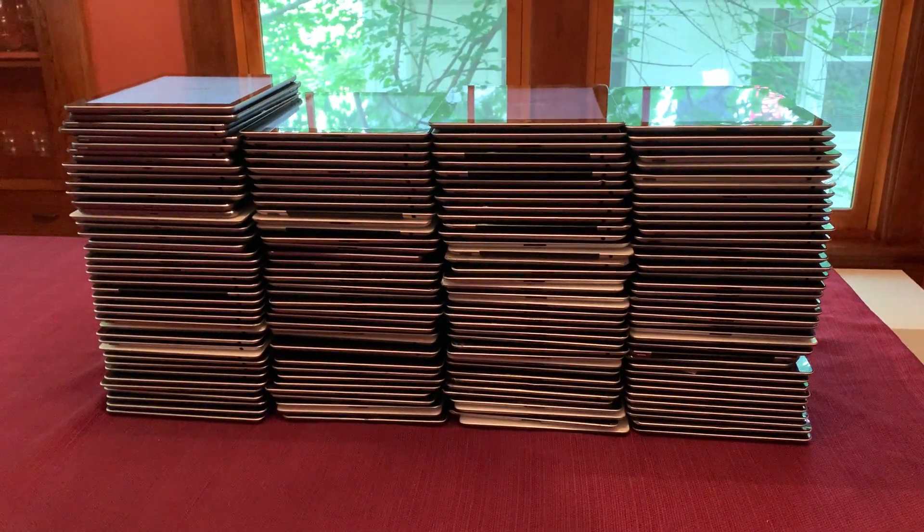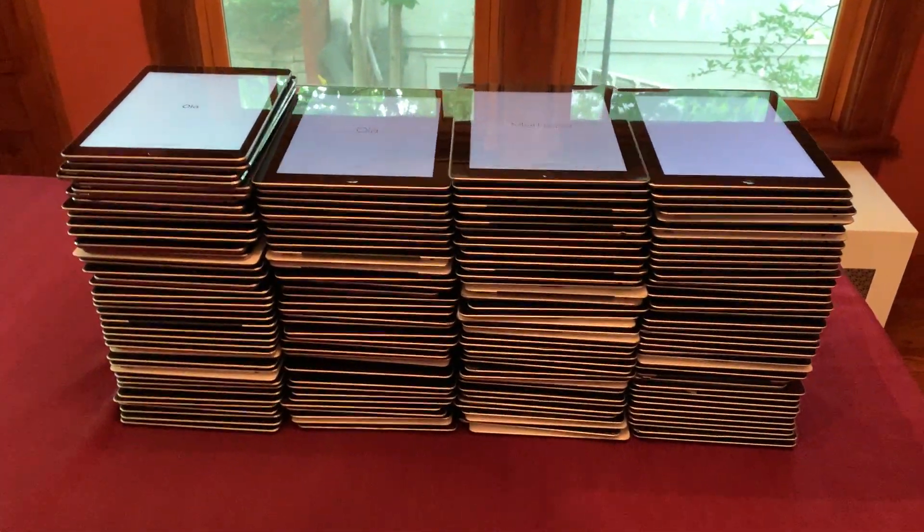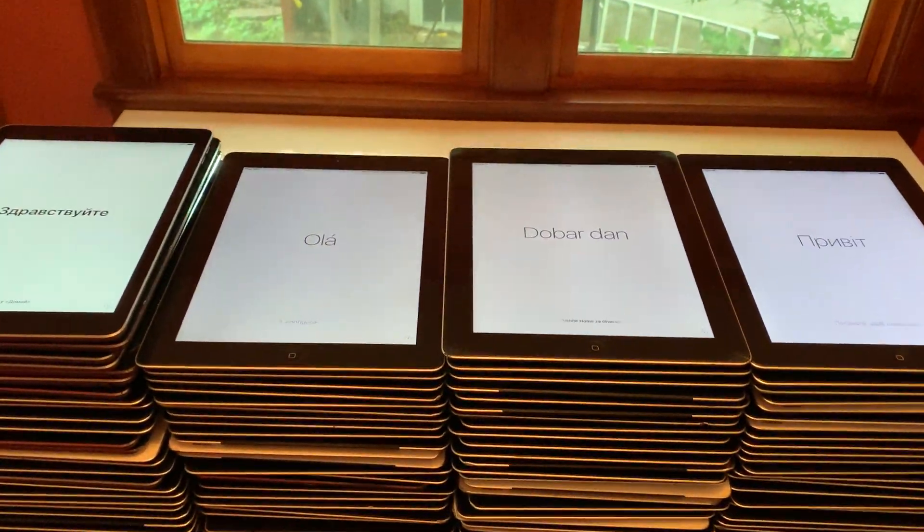Hello, I'm John with Roadkill Incorporated, and I just wanted to give you an idea of what two to three hundred activation locked iPads look like. So there they are.